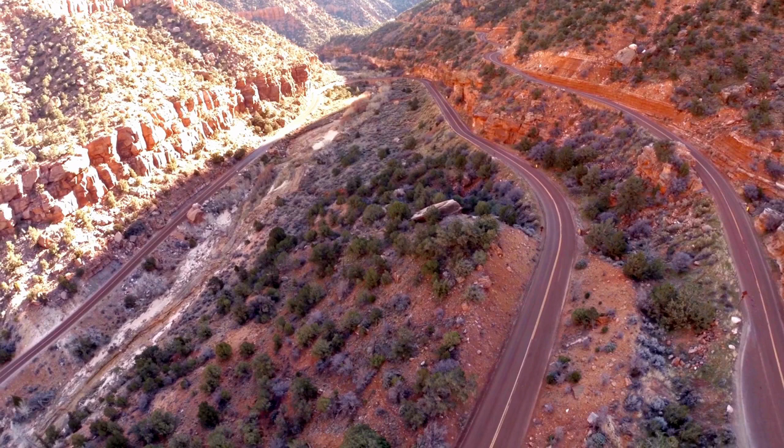Zion National Park has a rich and fascinating history, dating back thousands of years. The park's canyons and rock formations were shaped by geological processes over millions of years, while its unique flora and fauna have adapted to the harsh desert environment over time. The area was originally inhabited by various Native American tribes, including the Anasazi and the Paiute. In the late 1800s, Mormon pioneers established a settlement in the nearby town of Springdale and began farming the area. The park itself was established in 1919 and has since expanded to include over 230 square miles of protected wilderness.